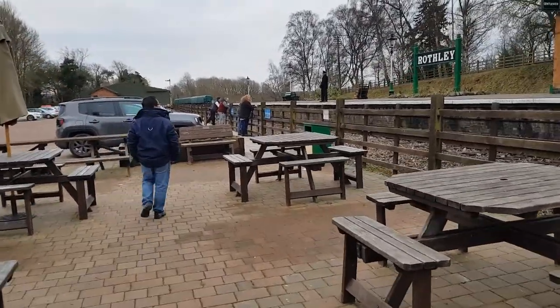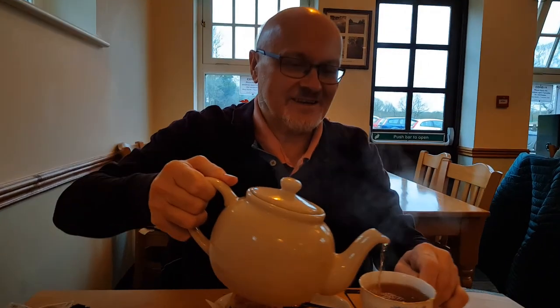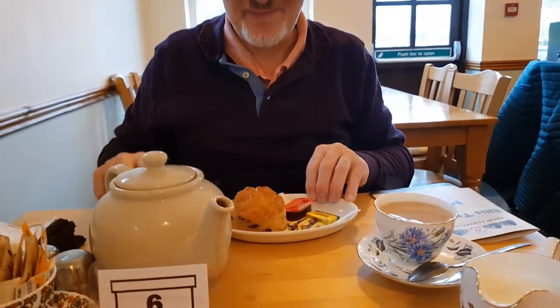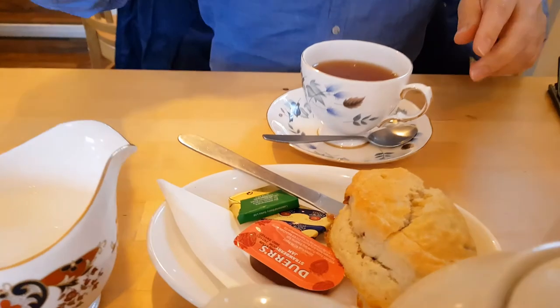That is a mini railway. So we are having tea. What's this name? Rodley Steam Railway, yes. Great railway — Alice Tea Room in Rodley, near the Great Central Railway. And Alice Tea Room. So, Tea Room in Great Central Railway.